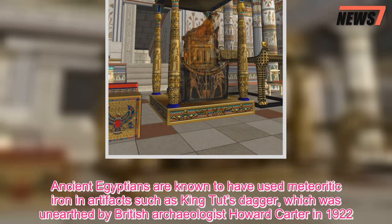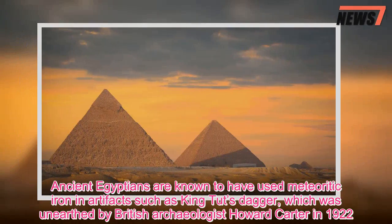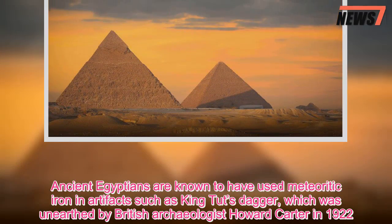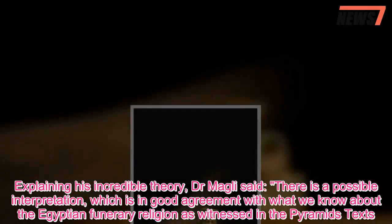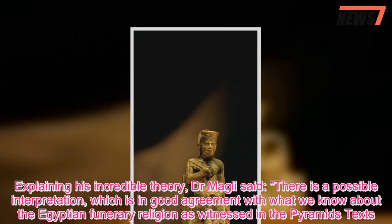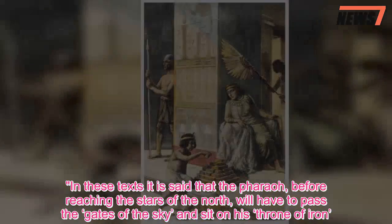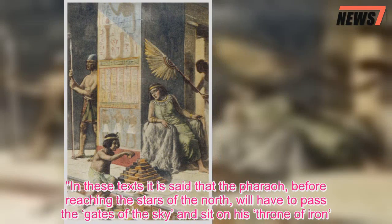Ancient Egyptians are known to have used meteoritic iron in artifacts such as King Tut's dagger, which was unearthed by British archaeologist Howard Carter in 1922. Explaining his incredible theory, Dr. Magli said: 'There is a possible interpretation which is in good agreement with what we know about Egyptian funerary religion as witnessed in the pyramid texts. In these texts it is said that the pharaoh, before reaching the stars of the north, will have to pass the gates of the sky and sit on his throne of iron.'